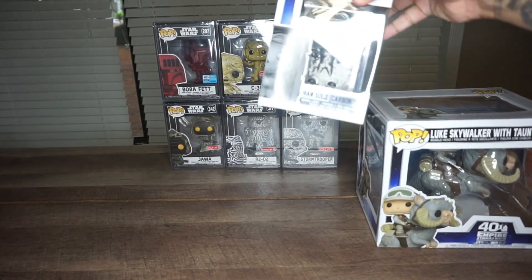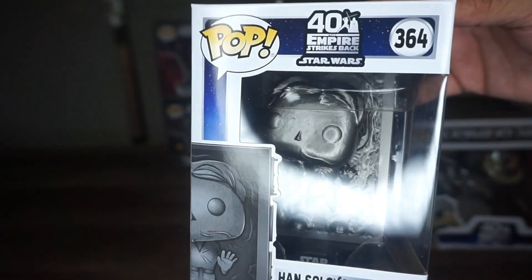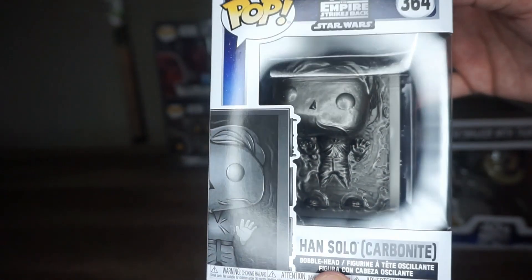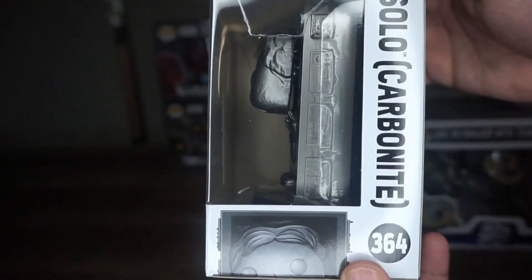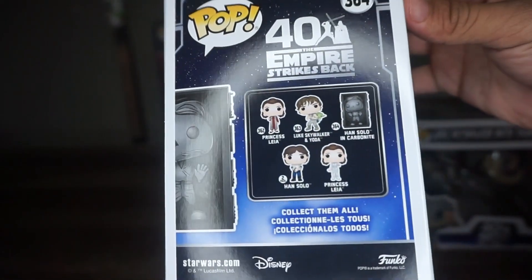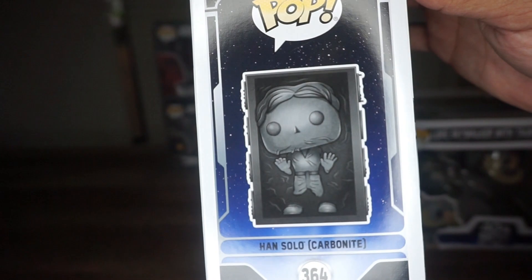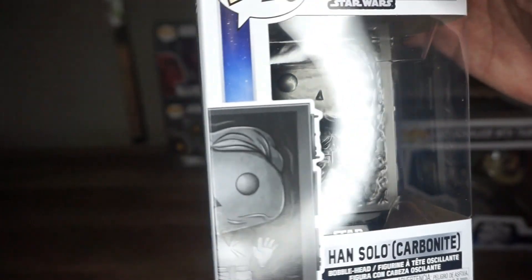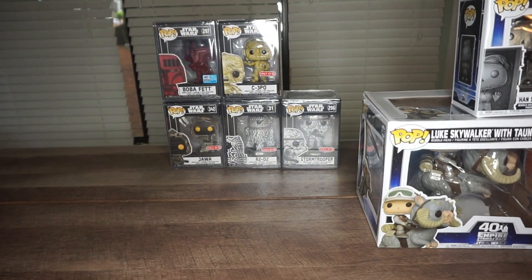We have Han Solo Carbonite. If you guys remember, Han Solo actually gets caught and they carbonite him, and I think they sell him to Jabba the Hutt — or Jabba the Hutt gets him. He used to have it on his wall like a painting, so it's a really nice pop.